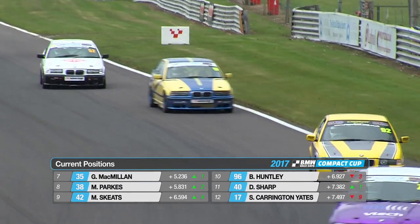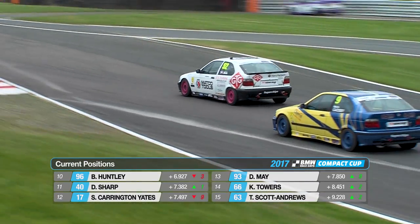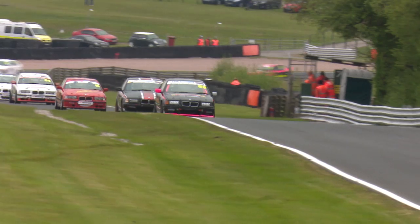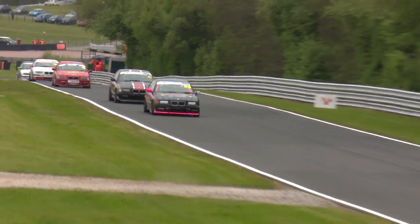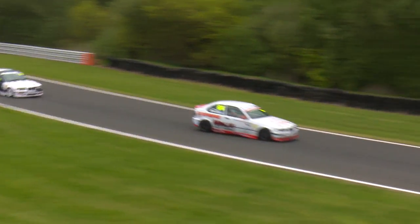Rory Clark's overtaking masterclass continues — a nice move on the inside of Martin Gadsby, the number nine car, at Old Hall Corner. Rory, who was excluded from qualifying here at Alton Park, started back from both races, but he has really proven that you can overtake around this place. It's not easy to do, but Rory has certainly managed it.